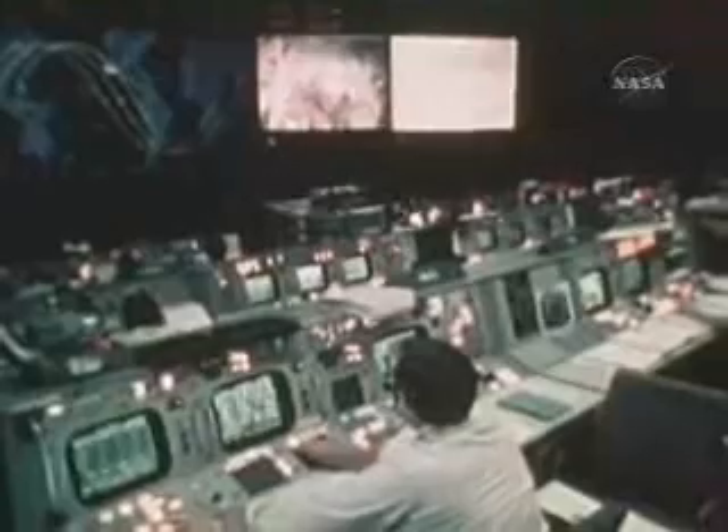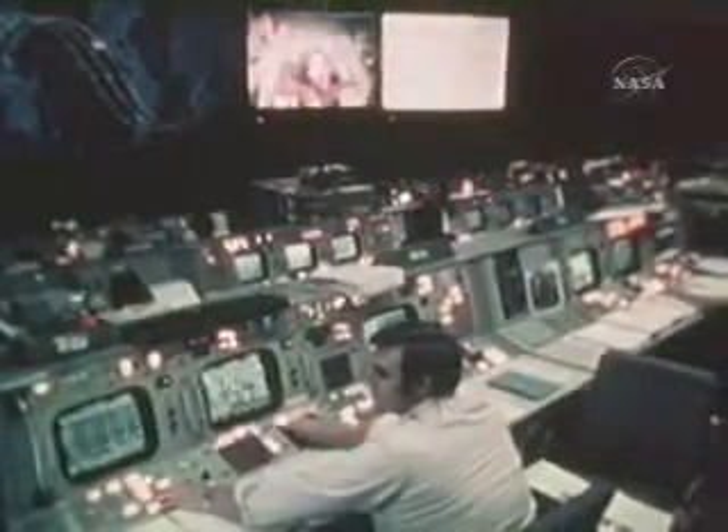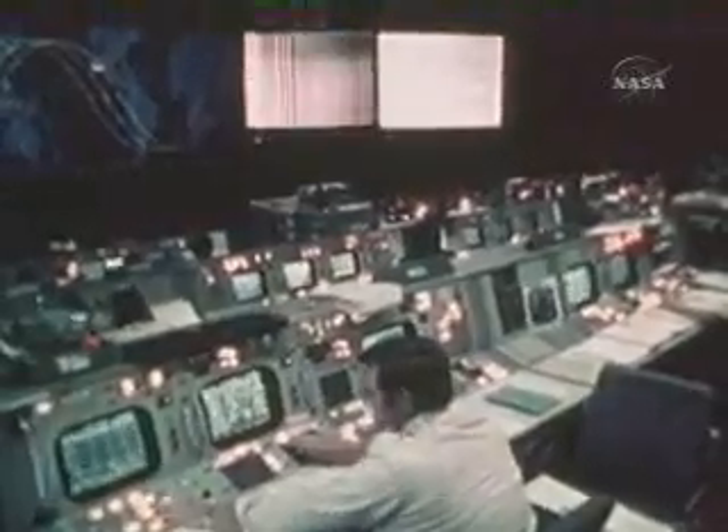Okay, we appreciate those comments. That was a good time, and I think you must have practiced. We're just about to lose you. Just accident, just accident, says Robert Crippen.